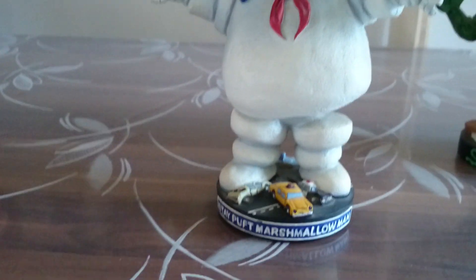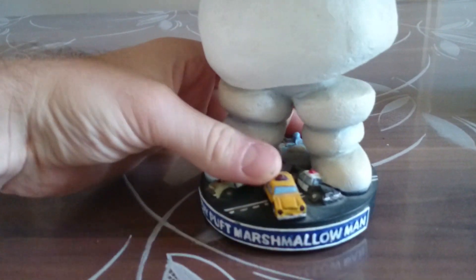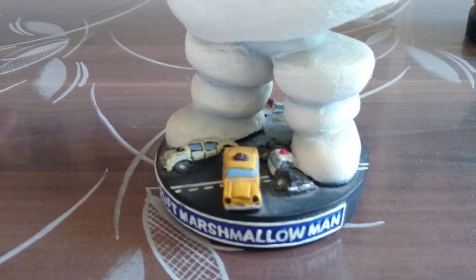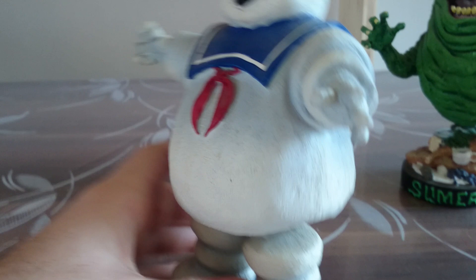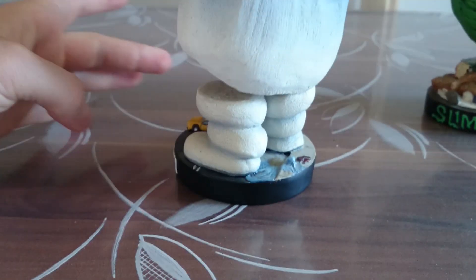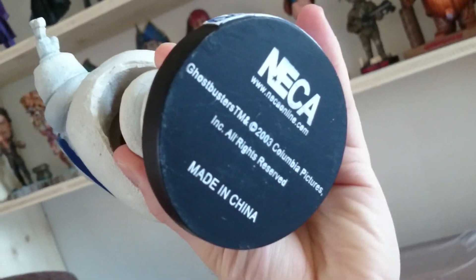Here we see the Marshmallow Man. We see a lot of small cars. It's a very nice one. You can see it's made by NECA.